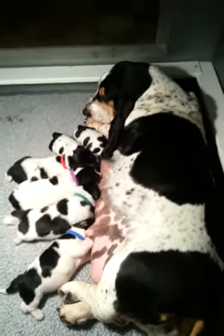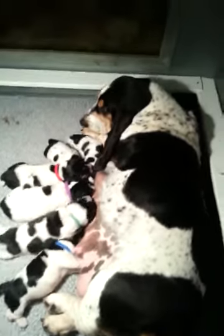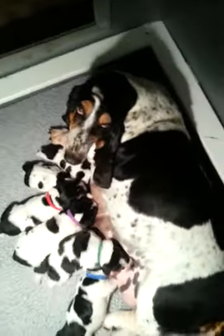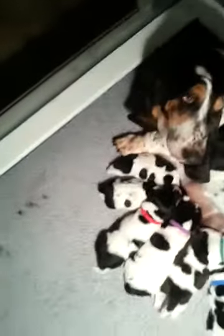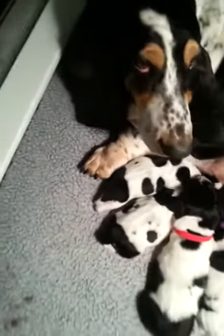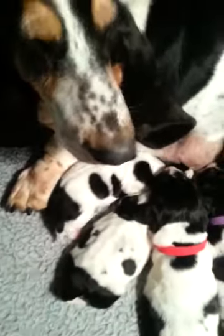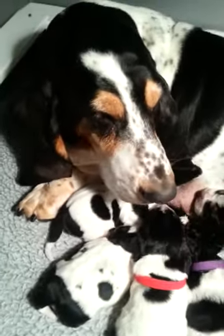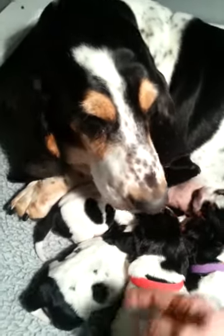I'm going to try to get down here and show you the two babies from Harmony. Harmony's litter was on the Z names, so this is Zoe and Ziggy.